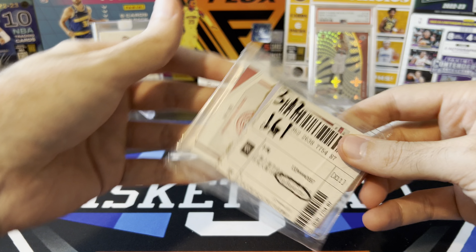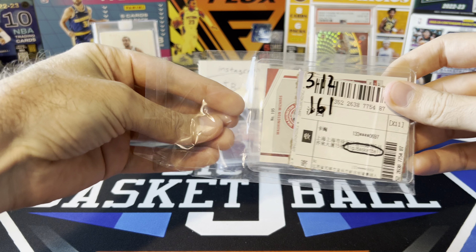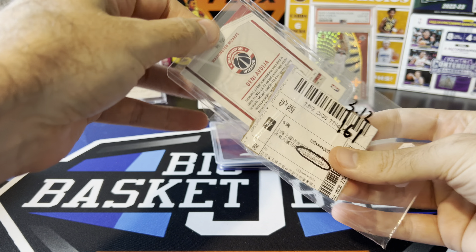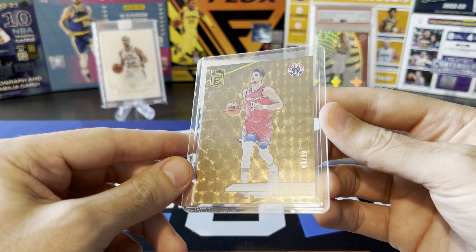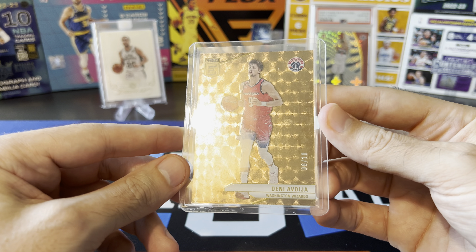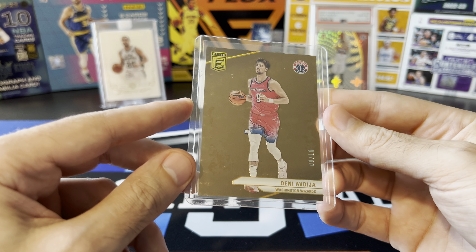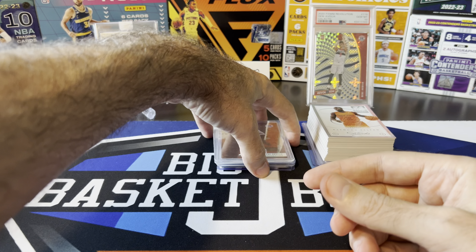And speaking of Elite, we got one more here - definitely one of the bigger ones I was excited to find. Got the True Gold numbered eight out of 10. We got his new jersey number. It's too bad we didn't get a photo of him wearing number eight on this card, but I just love the shine on these cards - that kind of gold vinyl look to it. Very cool. Denny to 10.